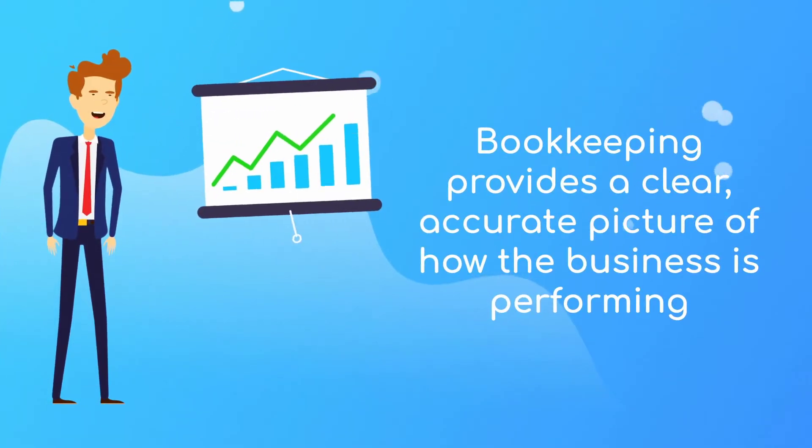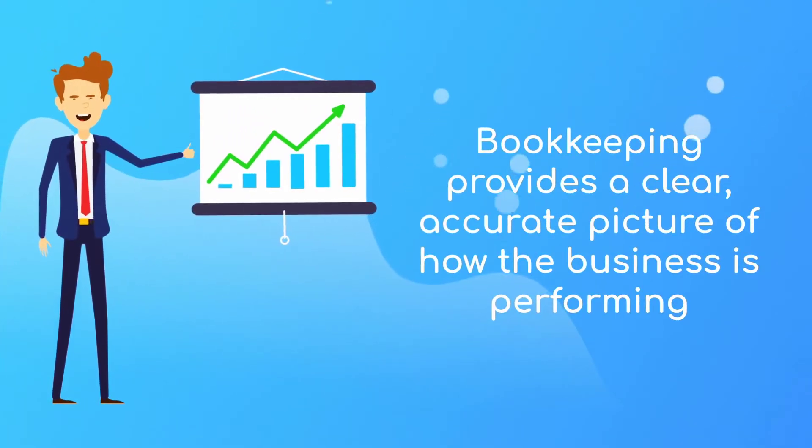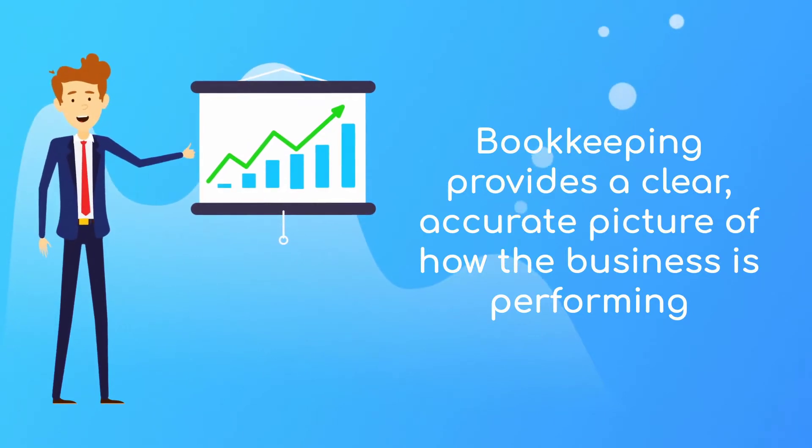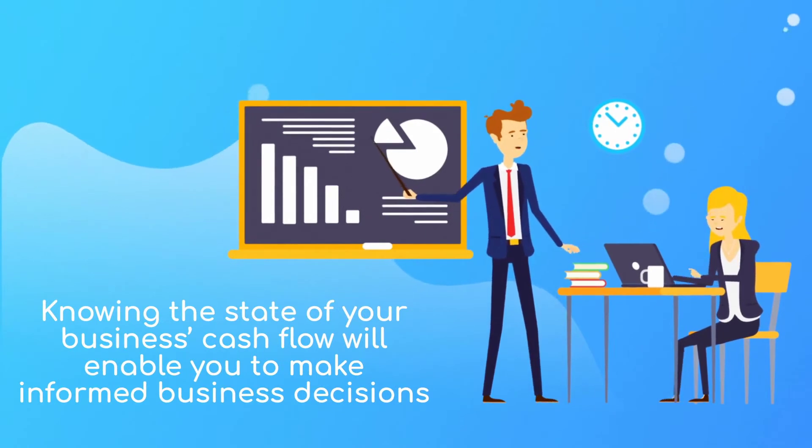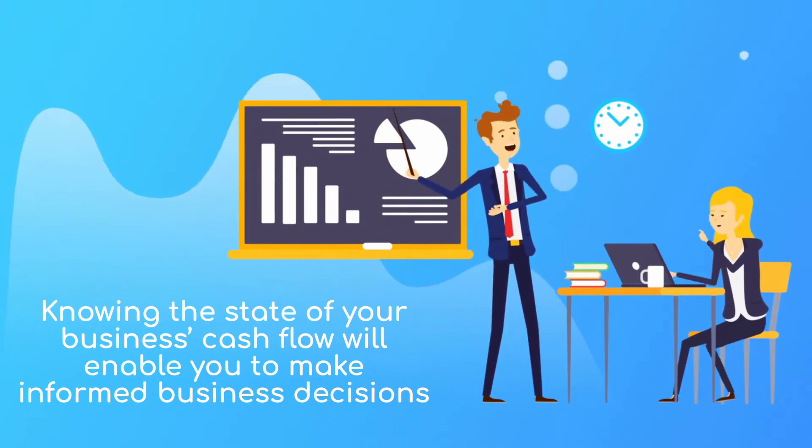It's important for any business owner to keep up to date with their bookkeeping records, as it provides a clear, accurate picture of how the business is performing. Knowing the state of your business's cash flow will enable you to make informed business decisions.